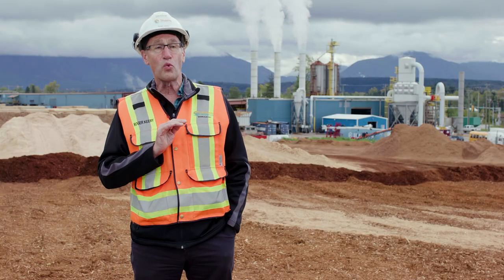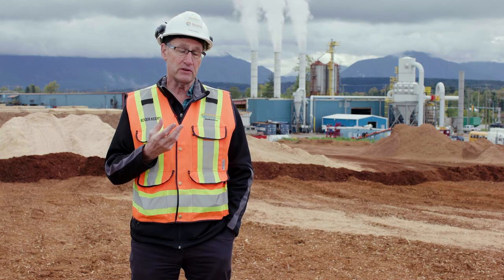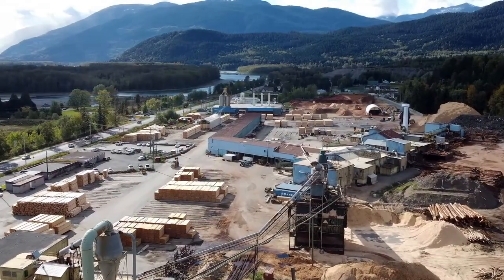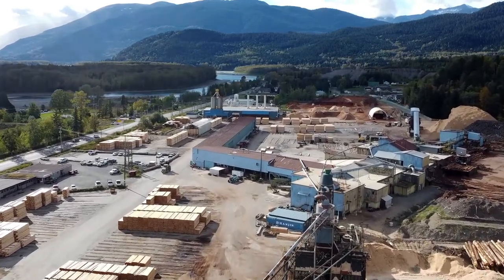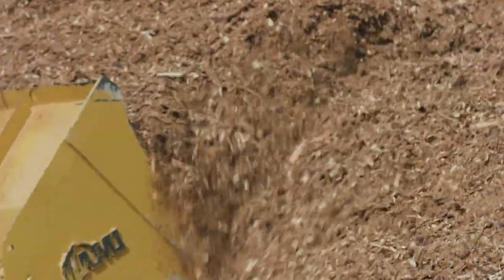Let me speak a bit to where the wood for making pellets comes from. In our case it comes from our sawmill — when a volume of logs goes to our sawmill, approximately 25 to 30 percent of that volume ends up as material that is not lumber and not chips.